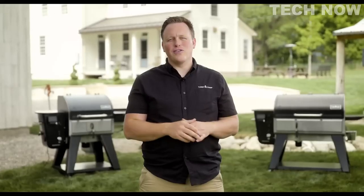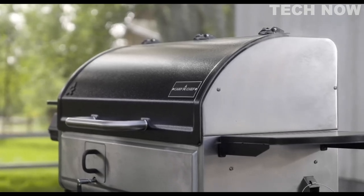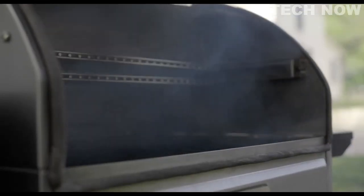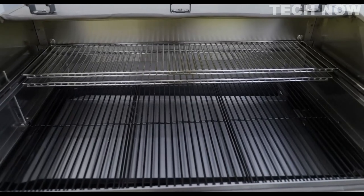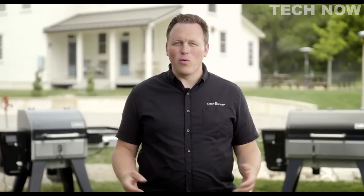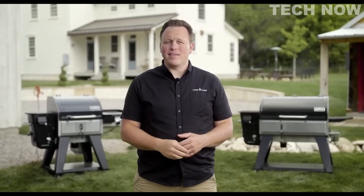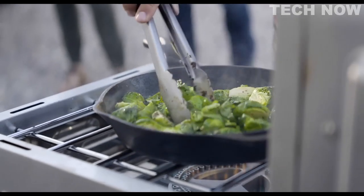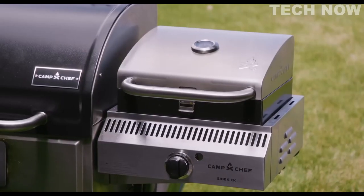The Woodwind Pro features a rust-resistant stainless steel body and internal components that are easy to clean and maintain. It's built to last years to come. Reinforced angled legs give the grill stability, while four casters give you the ability to easily move the grill around your patio. Like all Camp Chef pellet grills, the Woodwind Pro is compatible with the Sidekick that attaches to the side of your grill for hot and fast cooking needs, and it works with 14-inch accessories including a griddle, grill box, and pizza oven.